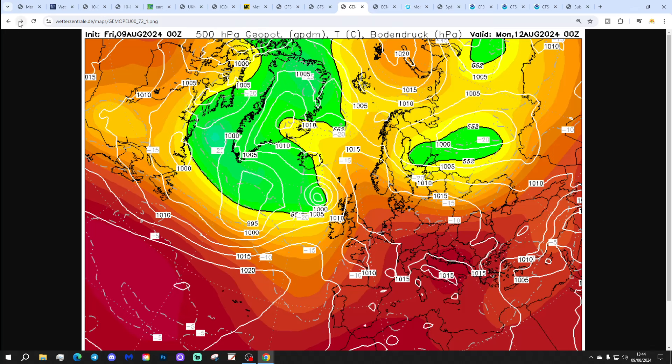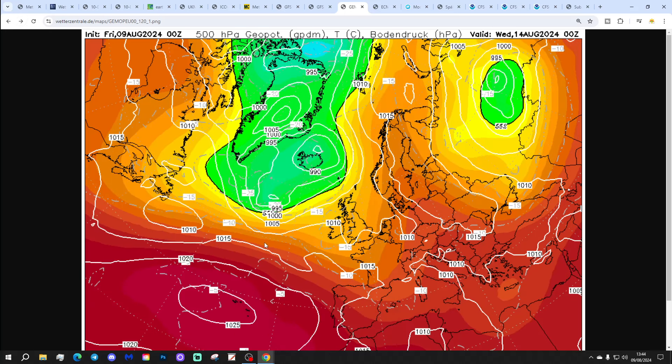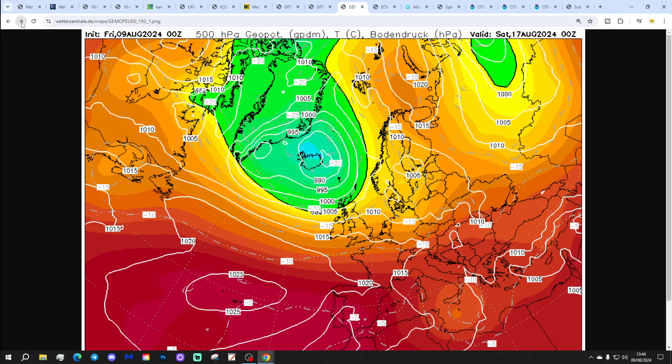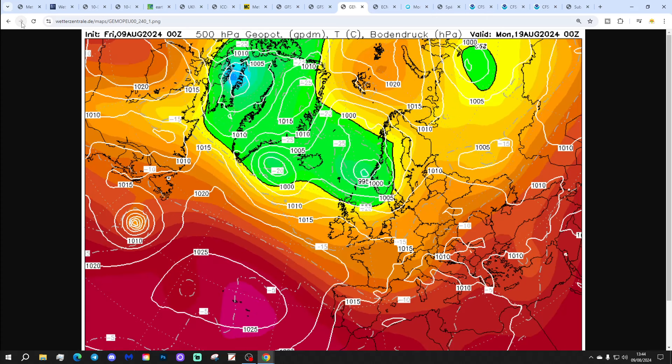The GEM model once again brings up this southerly flow on Monday — looking hot, particularly in the south-east on Monday and Tuesday. Into Wednesday and Thursday we start to cut off that southerly flow, gradually cooling things down through the middle part of next week. Second half of next week it's a bit mixed, with low pressure to the north-west and high pressure to the south-west — rather westerly with some showery troughs moving through. A little bit showery in the north, mostly dry in the south. Watch out for the remnants of a tropical storm and/or hurricane moving into the North Atlantic around the 18th of August.